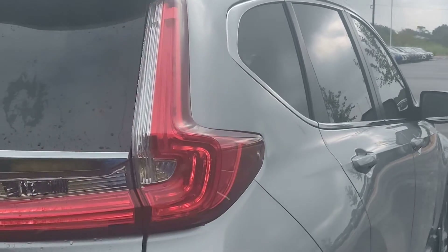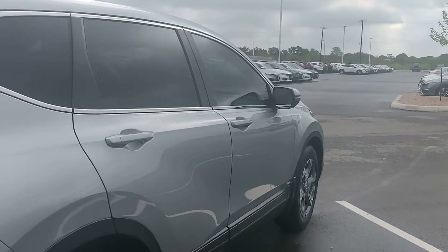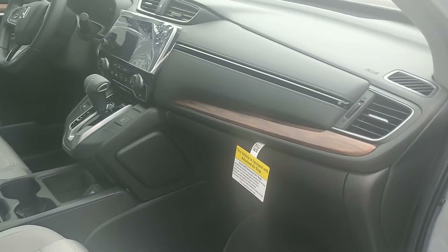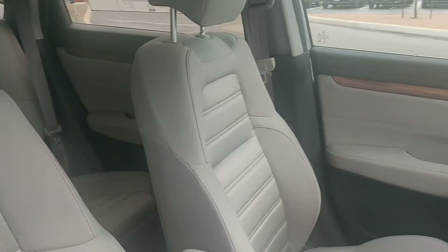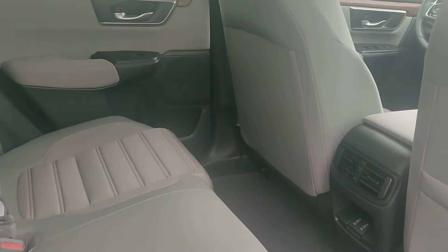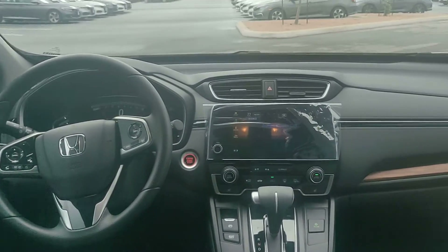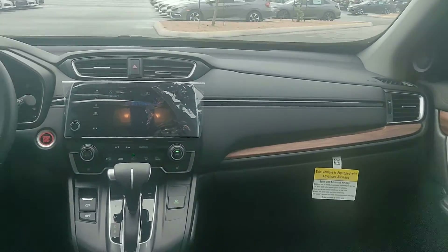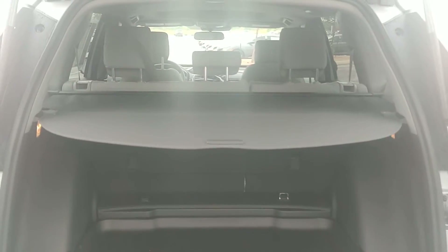The trim level that we happen to be looking at today, James, is going to be the EX trim level of the Honda CR-V. With that being said, there are multiple colors and different interiors that range from ivory to black to this gray tone that we're currently looking at.